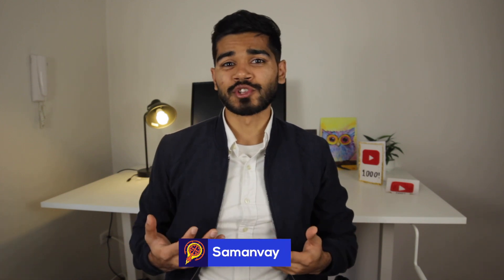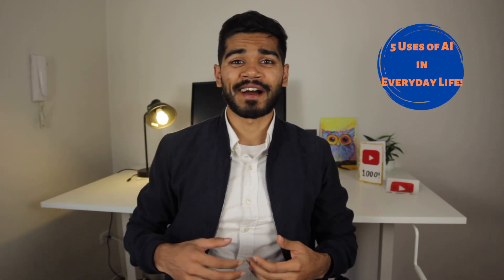Welcome back, I'm Samanva. Today we'll talk about the five uses of AI in everyday life.